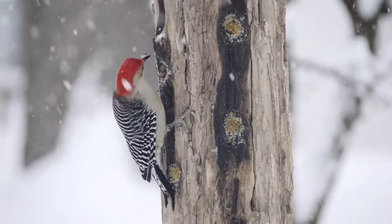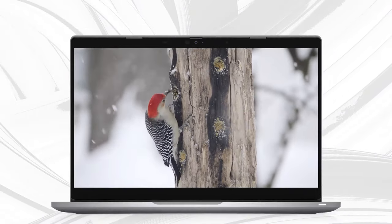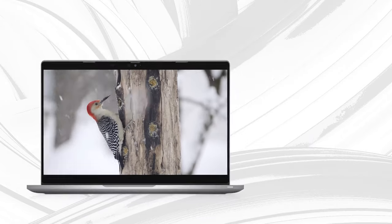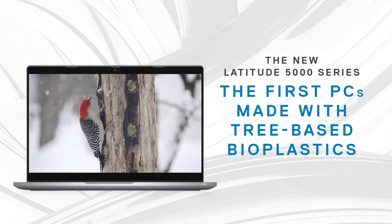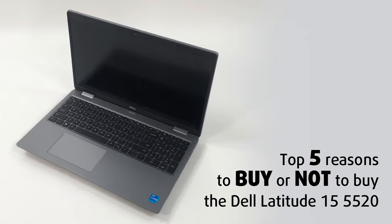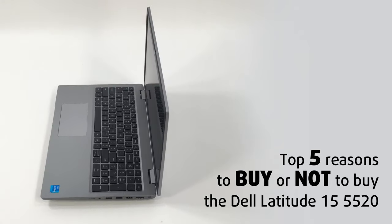The laptop is also quite conscious of the environment, utilizing up to 21% bioplastics, which is great since we rarely pay attention to the way we have damaged our planet, and finding ways to minimize that damage is certainly helpful — so props to Dell for that. Today we are presenting you with Laptop Media's top 5 picks about the Dell Latitude 5520.